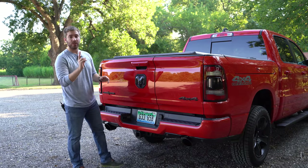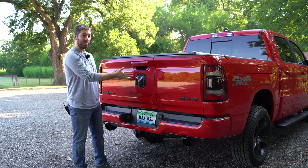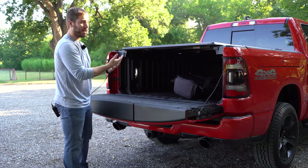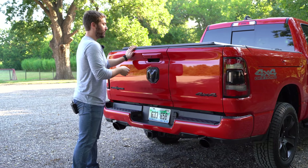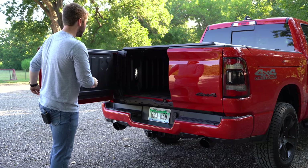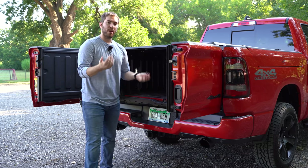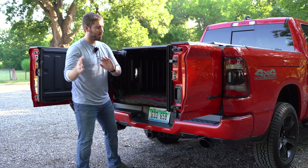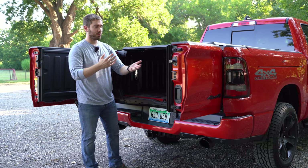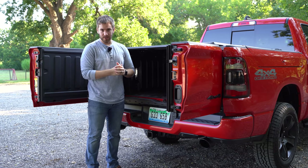Taking a look at the bed, you can get two lengths: a six-foot four-inch bed or a five-foot seven-inch bed, which is what we have right here. We also have the $1,000 optional multi-function tailgate. You can open it like a regular tailgate and it's damped, or there are two levers — one down, one up. One will swing the door open and you can leave it like that, or open the other one up as well. It gives you closer access to your cargo area, and there may be scenarios where you want one open and one closed when unloading. But you can still get a regular tailgate if you want.